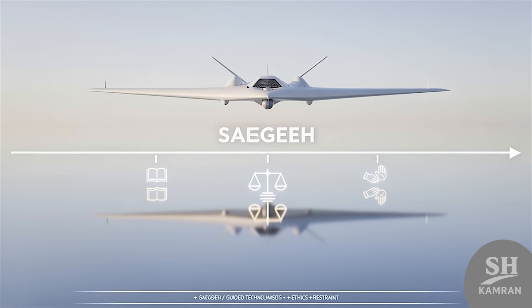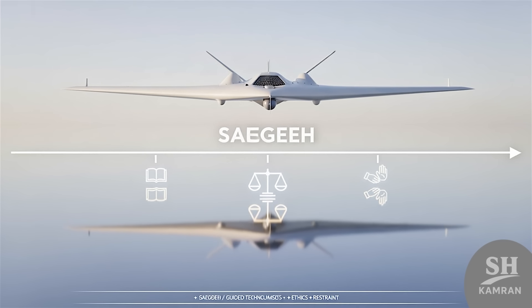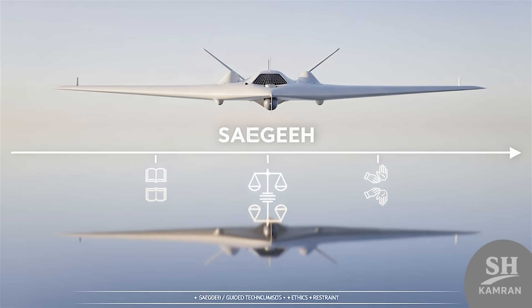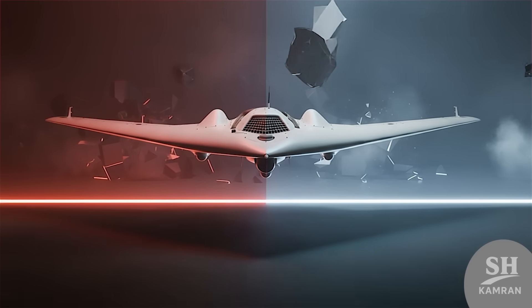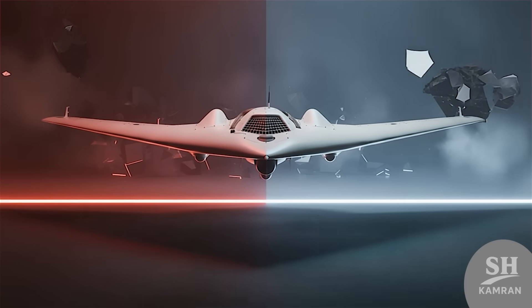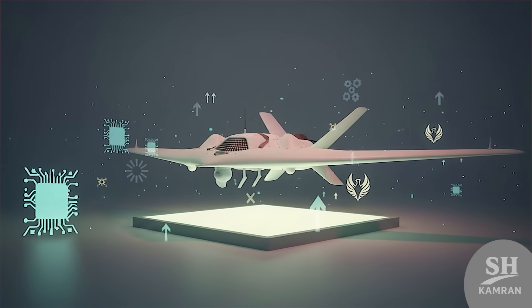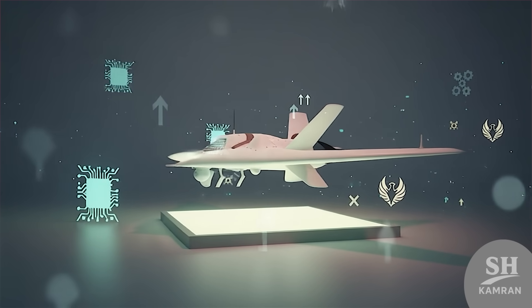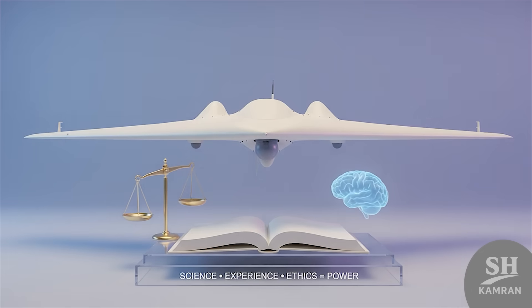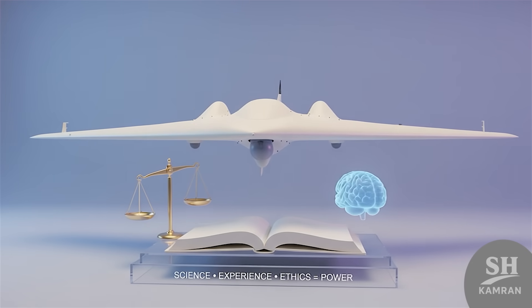But technology is just a tool, not the ultimate goal. Its value depends on responsibility and strategic restraint. Uncontrolled warfare tech can threaten everyone equally. Wisdom in use matters more than possession itself. For many Iranians, Sayeghe symbolizes independence and progress. Media celebrated it with pride, calling it a national achievement. Analysts, however, suggest studying it with scientific realism. True strength is knowledge combined with disciplined ethics.